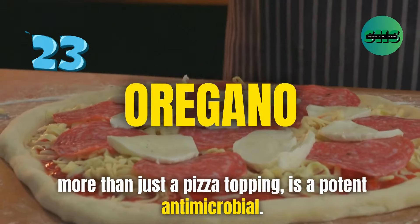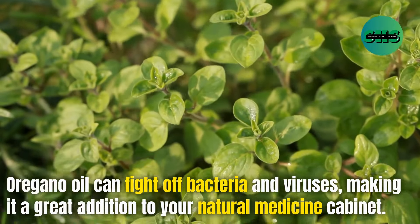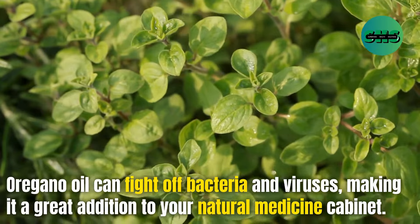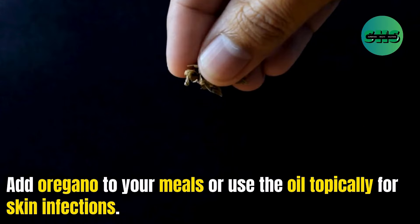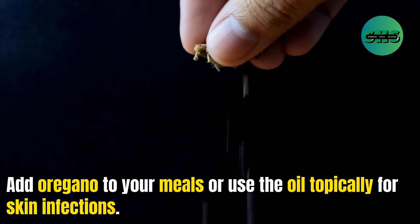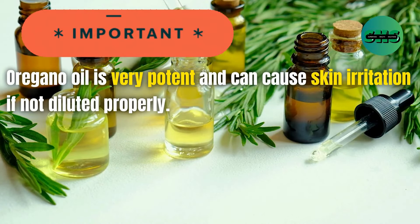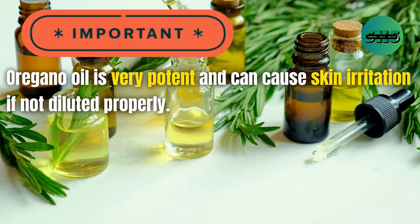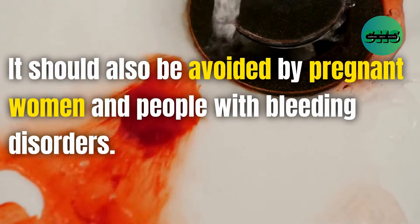23. Oregano — more than just a pizza topping — is a potent antimicrobial. Oregano oil can fight off bacteria and viruses, making it a great addition to your natural medicine cabinet. Add oregano to your meals or use the oil topically for skin infections. Oregano oil is very potent and can cause skin irritation if not diluted properly. It should also be avoided by pregnant women and people with bleeding disorders.